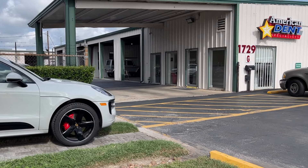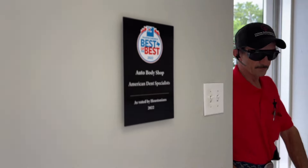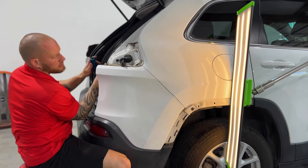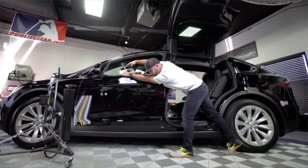Andy here from American Dents Specialists. We are Houston's number one rated paintless dent repair shop. When you think about getting your repairs done to your vehicle, it's easy to think about how expensive it's going to be and how long it's going to take. But at American Dents Specialists, we specialize in service. You can sit back, relax, and watch us do our magic on your dents and dings. We have over 290 five-star reviews to show for it.